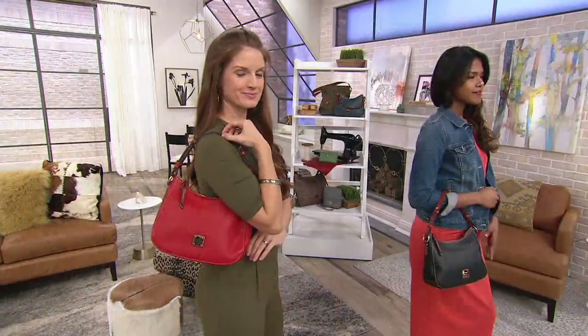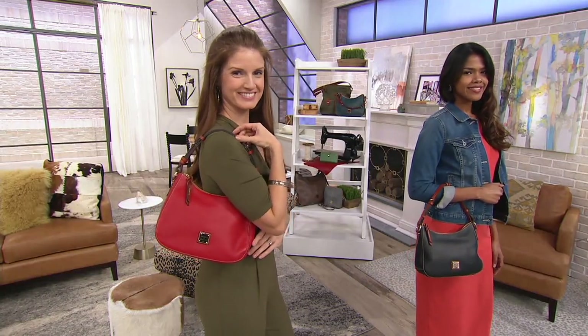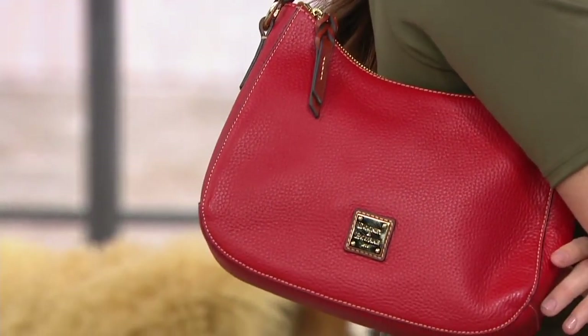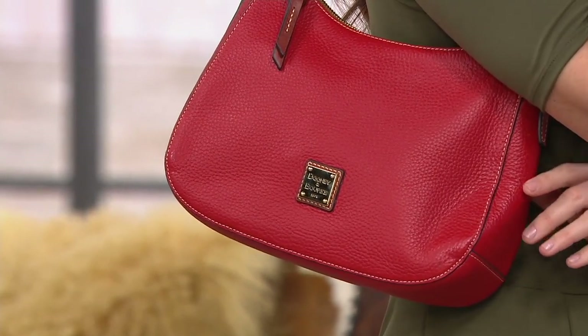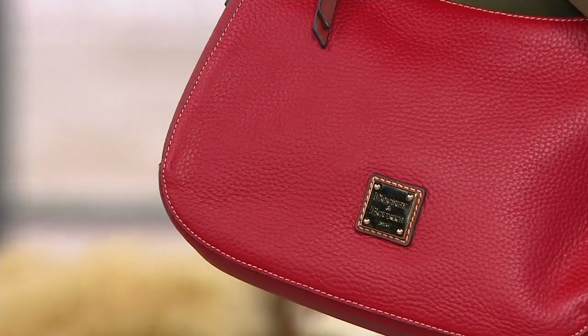This is also a great starter bag if you're introducing someone to the Dooney line. There aren't many bells and whistles, which makes it easy to gift. There's no woman who won't appreciate a good leather bag, and the big bell and whistle is that plate on the front — when they see it, they'll immediately recognize the brand.